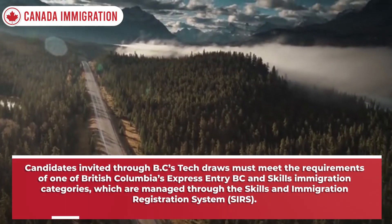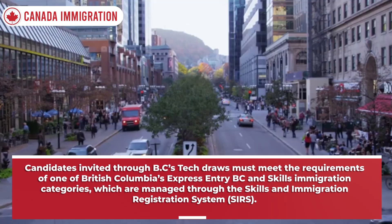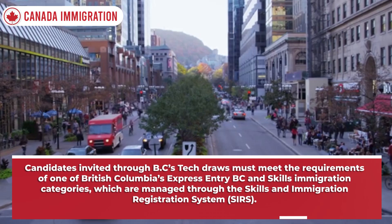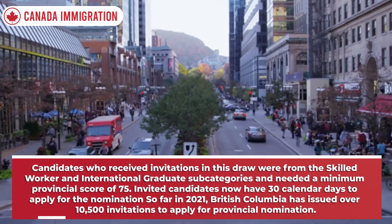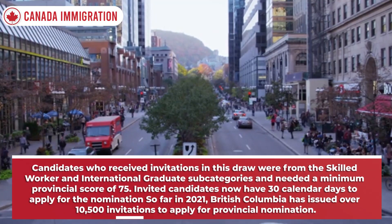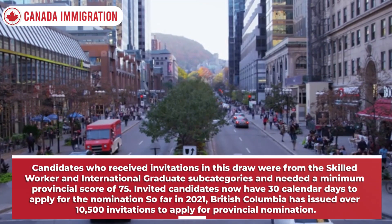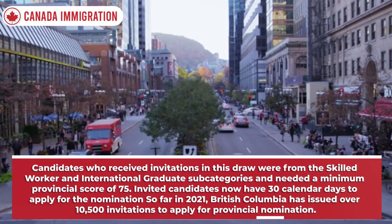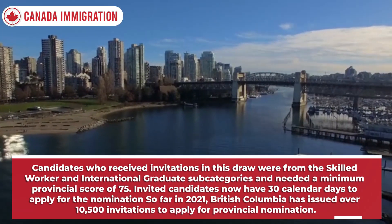Candidates invited through BC's Tech Draws must meet the requirements of one of British Columbia's Express Entry BC and Skills Immigration Categories, which are managed through the Skills and Immigration Registration System. Candidates who received invitations in this draw were from the Skilled Worker and International Graduate subcategories and needed a minimum provincial score of 75. Invited candidates now have 30 calendar days to apply for the nomination. So far in 2021, British Columbia has issued over 10,500 invitations to apply for provincial nomination.